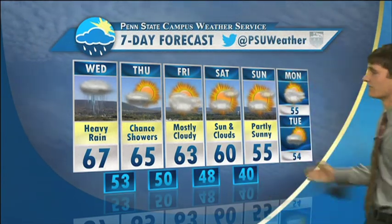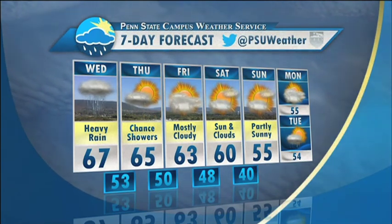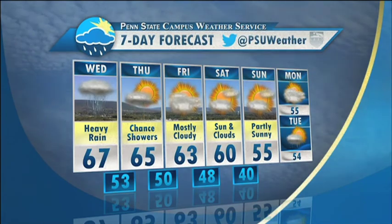As we look at the week ahead, we have heavy rain today, a chance of showers tomorrow, low 60s throughout the week, and a chance of maybe a scattered shower on Tuesday — we'll have to see if that turns into anything more significant. I am Andy Moffitt for your Penn State Campus Weather Service. Have a great day and thanks for watching.